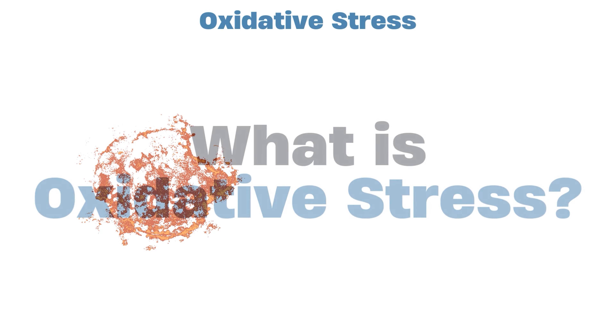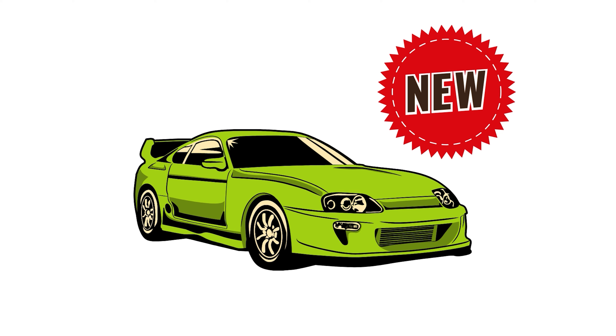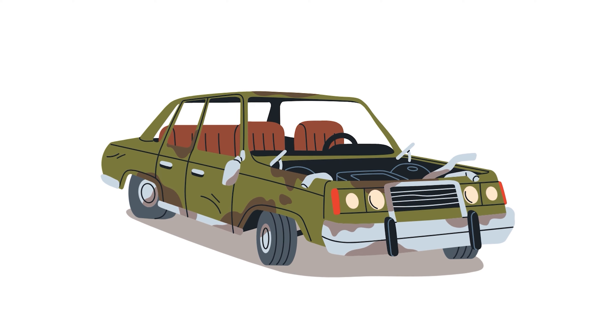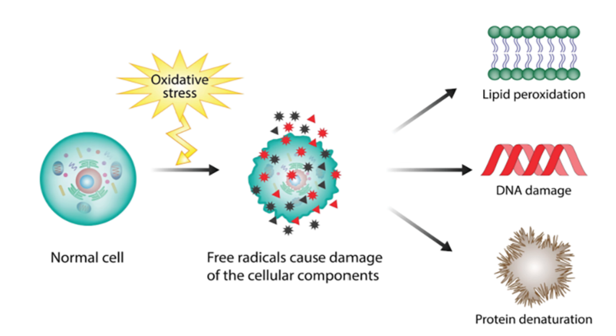So what is oxidative stress? Think of it as like rust forming on a car. When the car is new, everything runs smoothly. But if you're exposed to sun, dirt, wind, rain, rust starts to form. And if ignored, it starts to spread and cause damage. Oxidative stress is like the rust in your car — it produces free radicals that start to damage your cells, and if left unchecked, can lead to more serious illnesses later in life.